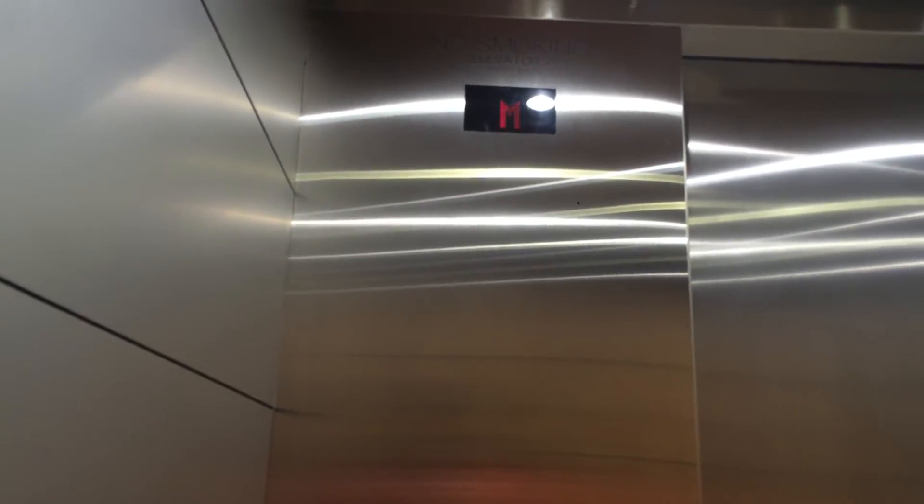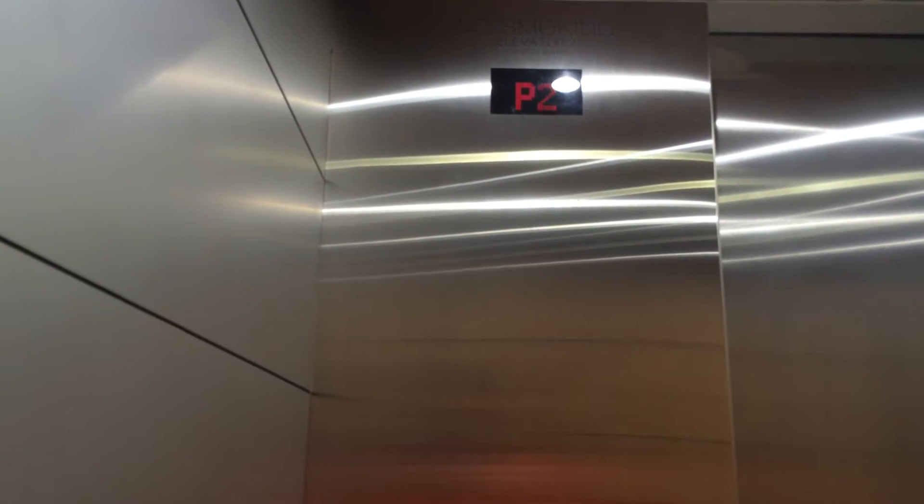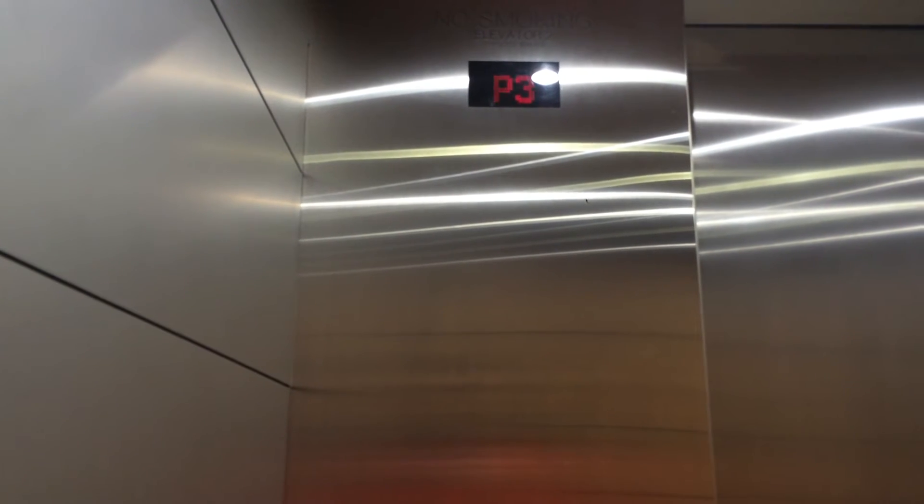Here we go. Is this Hydra? Nope, this is machine roomless. P5. Yeah, these are Tone A's.